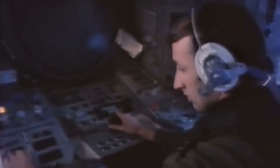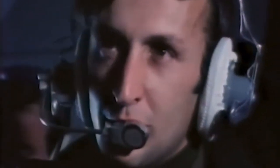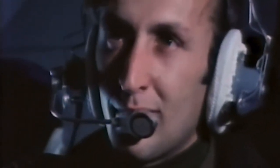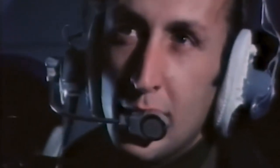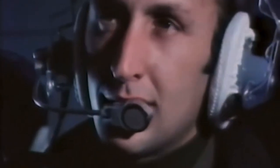The tactical navigator doesn't really come into his own until Nimrod has arrived at the search area. His basic job is to detect the position of the submarine by dropping sonar buoys around its estimated path. I applied to be in the Air Force when I was about 15, still at school. After my A-levels I went on a university cadetship, and at the end of that came navigator training, straight on to the Nimrod.